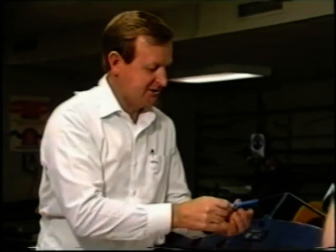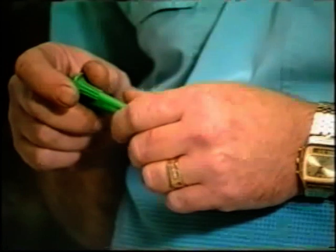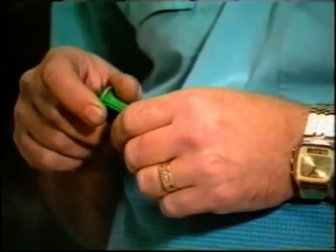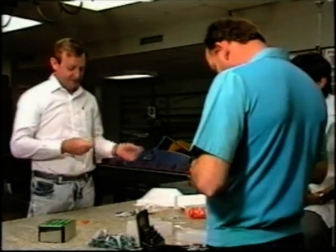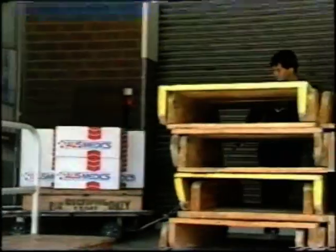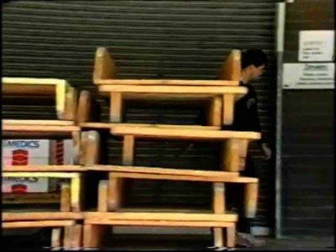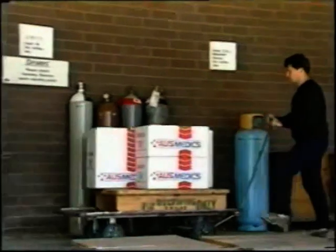This group reasoned that if a needle could be safely contained immediately after use, injuries occurring after the point of use could be eliminated. The Nikon system provided that possibility. The equipment and systems developed have been introduced throughout Flinders Medical Centre and are now available to other hospitals and institutions as a first line defence against needle stick injury.